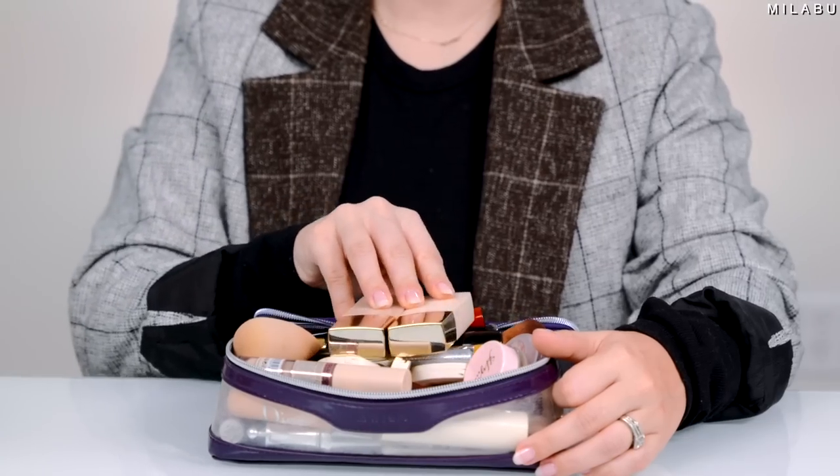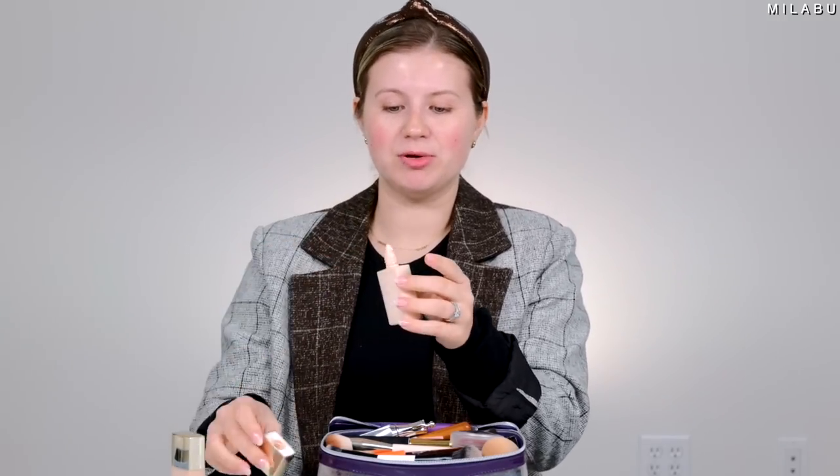The first thing in my makeup bag is foundation. This is the one I took with me on purpose — this is the Iconic Super Smoother Blurring Skin Tint. I like this product because it's in a squeezy tube. You can put it on with your fingers or with a brush. It looks very pretty, it's very blurring. It's kind of a more full coverage version of the Fenty Beauty Blurring Skin Tint, which was one of my favorites, but this one has a little bit more coverage and is a little bit more blurring.